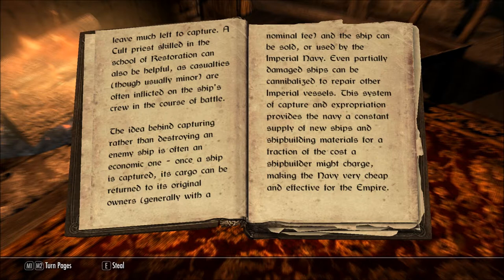Even partially damaged ships can be cannibalized to repair other Imperial vessels. This system of capture and expropriation provides the Navy a constant supply of new ships and shipbuilding materials for a fraction of the cost a shipbuilder might charge, making the Navy very cheap and effective for the Empire.